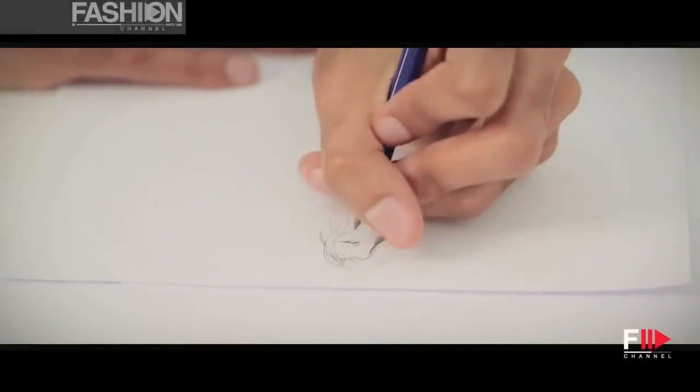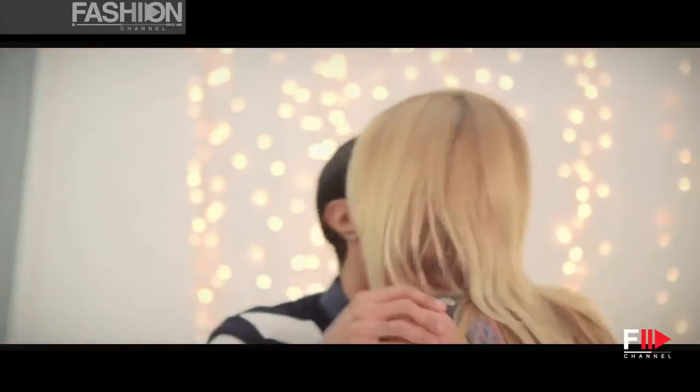I'm Hayden Williams. I have created four fashion illustrations working on collaboration with Rimmel and Kate Moss on her idolised collection.